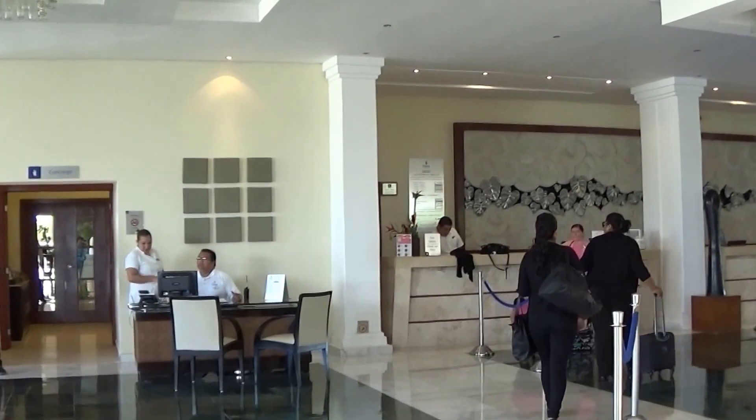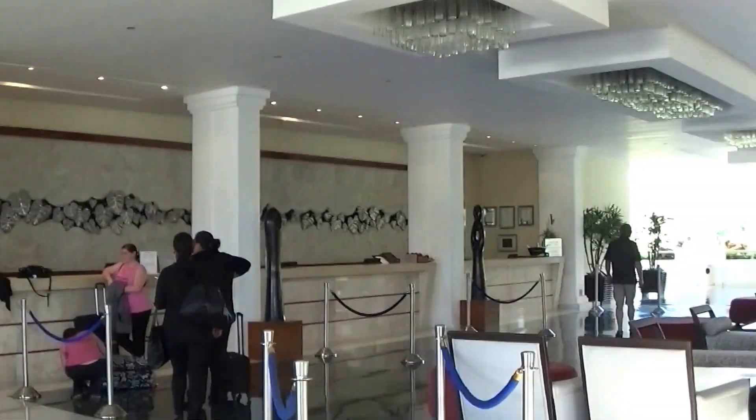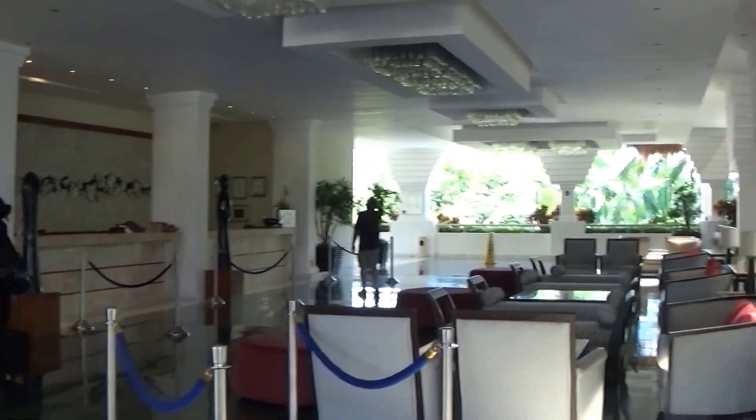We're walking in from the entrance now to the lobby area to check in. There are two parts of the resort: the Riviera part and the Sunset part. They're sisters, basically, with two different eating areas. The pools are split up, and they have a shuttle bus that goes back and forth to your rooms. Nice, lovely, beautiful resort.